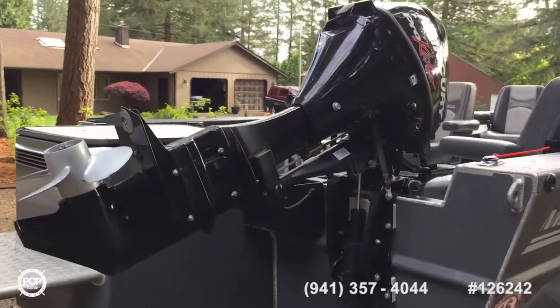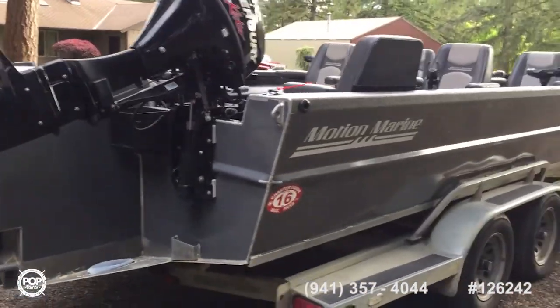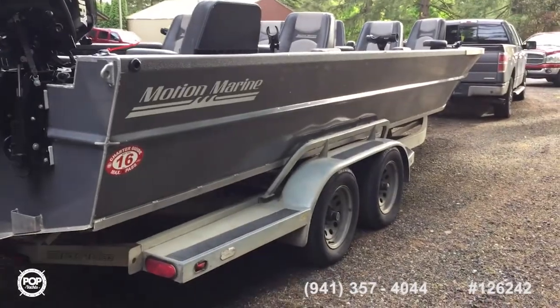Both have really low hours and have been well maintained. Just an open boat, it's got seven seats.